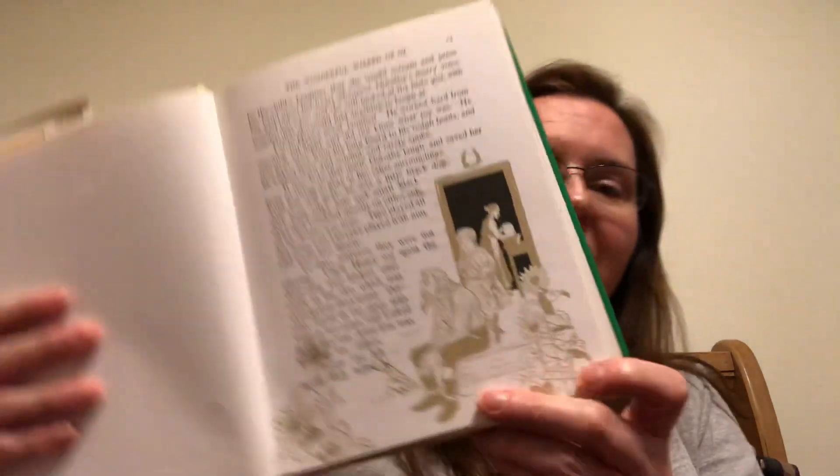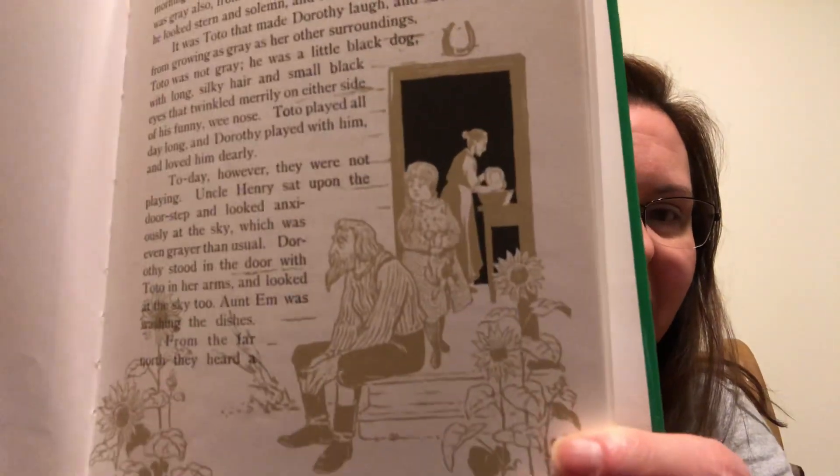So here's a picture of Uncle Henry and Auntie Em and Dorothy and Toto.